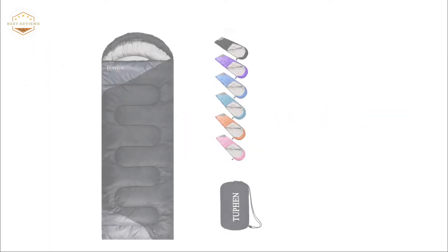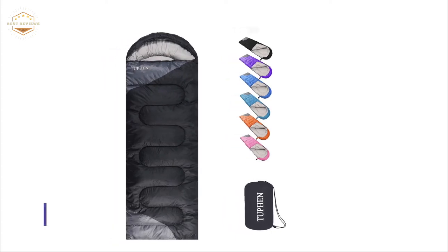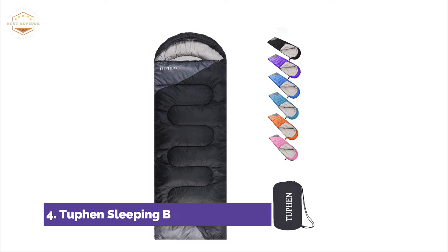Here is item number 4, Tuffin Sleeping Bags. The sleeping bags are suitable for all seasons, including spring, summer, autumn, and winter. It has a weatherproof design that can keep you warm in extreme conditions and prevents tears. It is extremely soft thanks to its double microfiber filling technology.